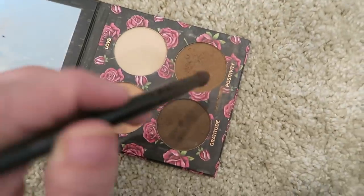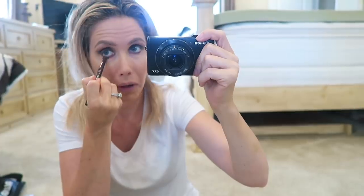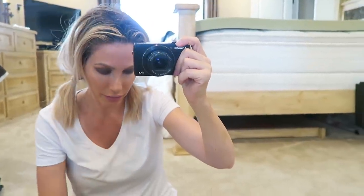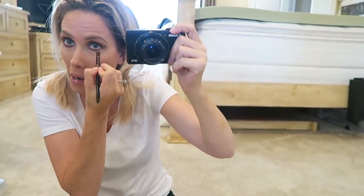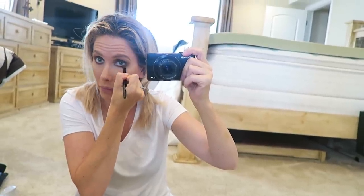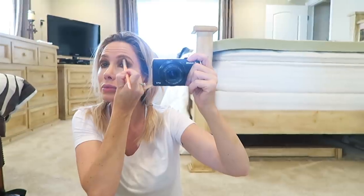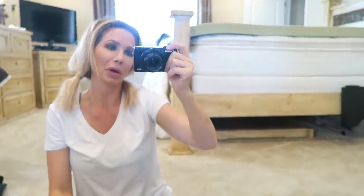I'll dip into the 'Positivity' and 'Gratitude' shades and mix them together, tap off the excess, and then go underneath my lower lash line — hopefully you can kind of see this. I go under my lower lash line and then just blend, blend, blend. When I'm blending I kind of go down a little bit with the product. I always start at the middle and then work my way to both sides, then go up a little bit on the end so there's not a break. I know a lot of people spend like 12 hours blending — I don't. I just kind of blend it out until I think it's like, okay, that's good.